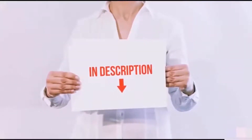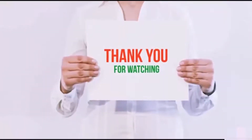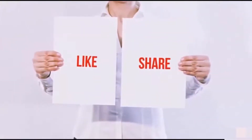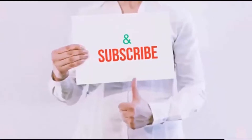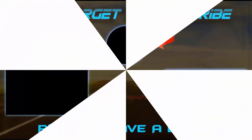I have included all the links in the description. You can check out the links for the latest price. Guys, thank you for watching. If you like this video, please hit the like button below, share with your friends, and be sure to subscribe. I'll see you in the next video.